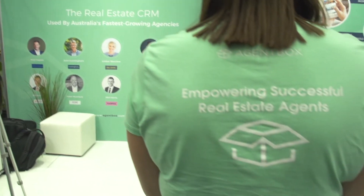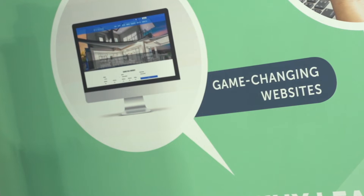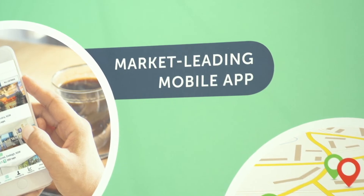I often say that no matter how good a database is, it's always going to come down to the end user. If they put dirty data in, you're going to get dirty data out. Our responsibility at Agent Box is to make sure that we give you the tools to put the data in quickly, cleanly and ideally once. If we can get the agents to do that, all the benefits flow on from there.